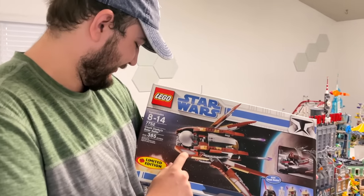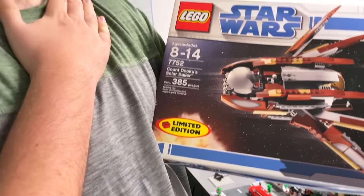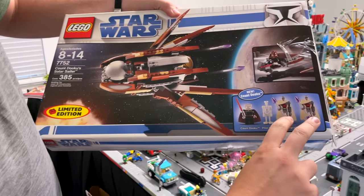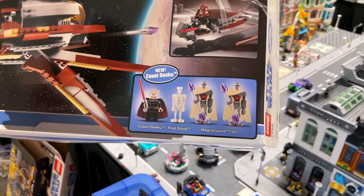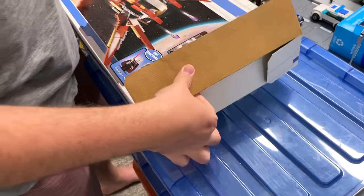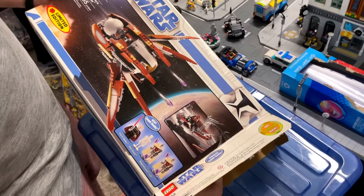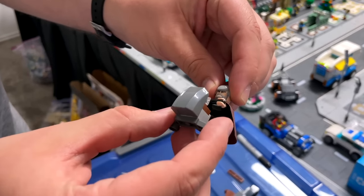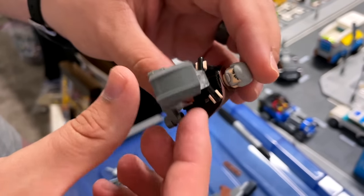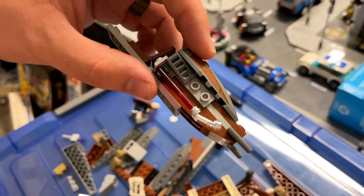All right, this one is super cool — it's the Count Dooku Solar Sailor. I believe it was a Toys R Us exclusive. It says limited edition. R.I.P. Toys R Us. This is the way you get the other two Magna Guards — so it only came out in two sets and this was it. I remember this set being a little overpriced when it came out, but maybe because it's a Toys R Us exclusive or something. There's pretty much the only Count Dooku I have because they made a new lightsaber piece for him.